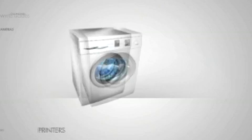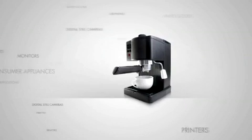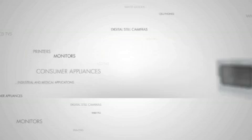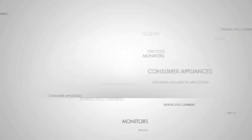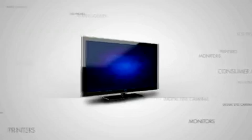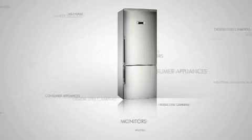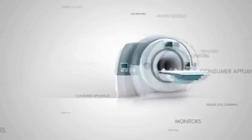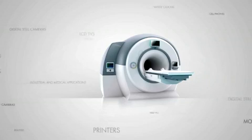Capacitive touch-sensing has revolutionized the industry, enabling sleek industrial design and more intuitive user interfaces in a broad range of end applications: cell phones, LCD TVs, monitors, tablet PCs, printers, digital cameras, white goods, consumer appliances as well as industrial and medical applications. We have touched every facet of life.